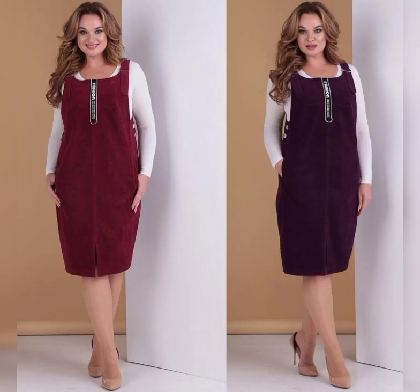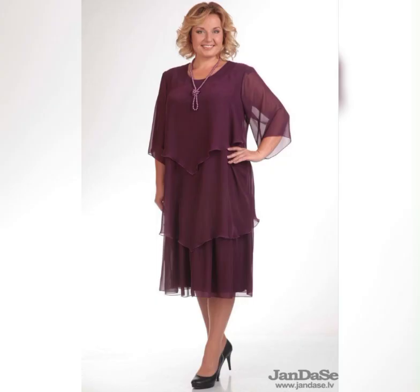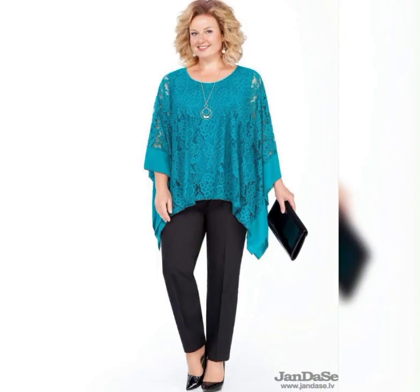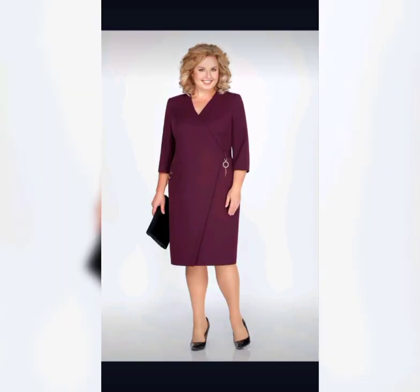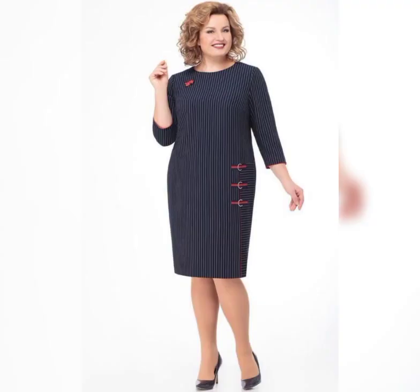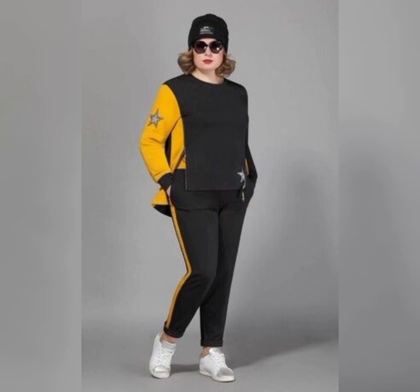When it comes to fabric, there are a lot of options. You can choose from chiffon, lace, silk, and more. Chiffon is a popular choice because it's lightweight and flowy, which is perfect for a summer wedding. Lace is another great option because it's elegant and timeless. Now let's talk about some specific dresses that are great for plus size mother of the bride.